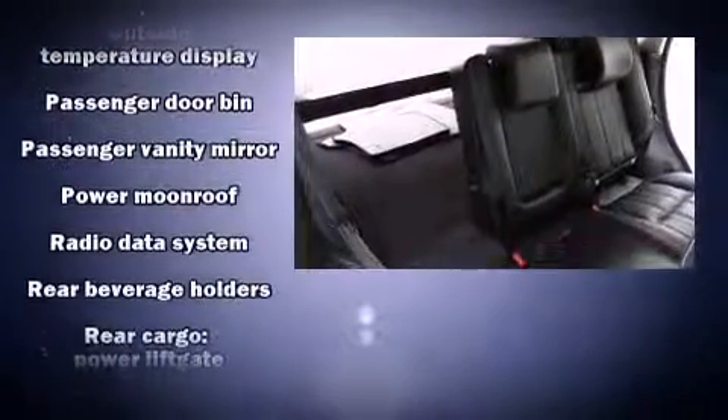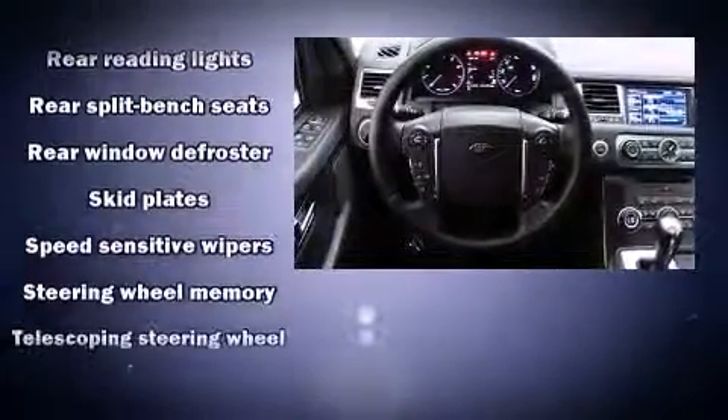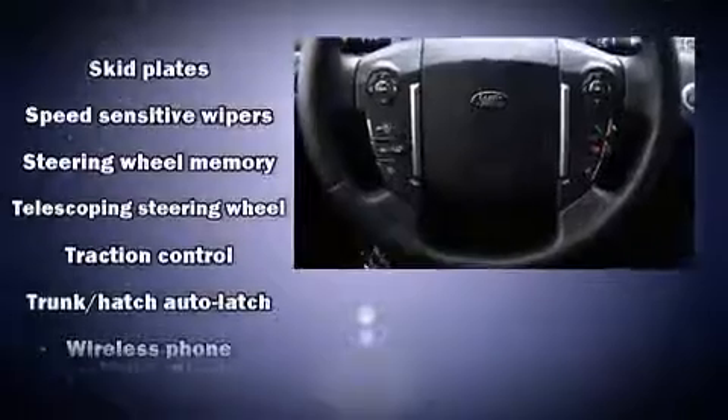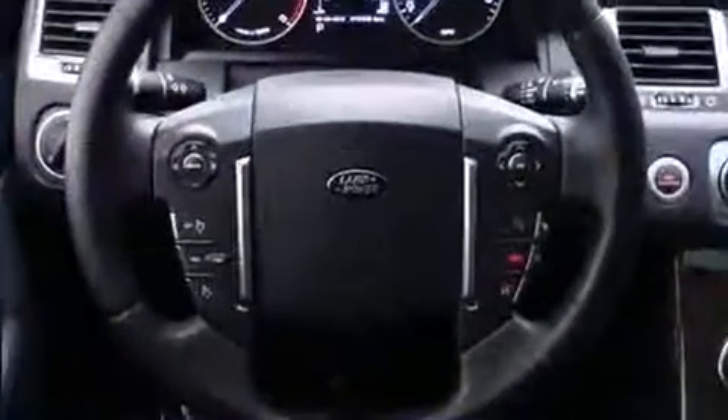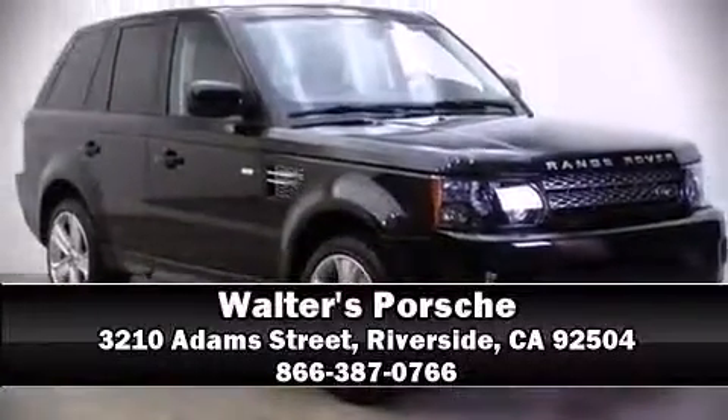You'll never lose visibility with rain sensing wipers, which activate automatically when the drops start to fall. It also arrives with a Carfax history report indicating just one previous owner. Our team is professional and we offer a no pressure environment — call now to schedule a test drive.